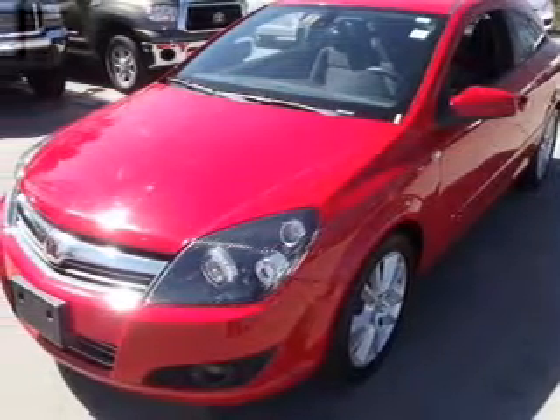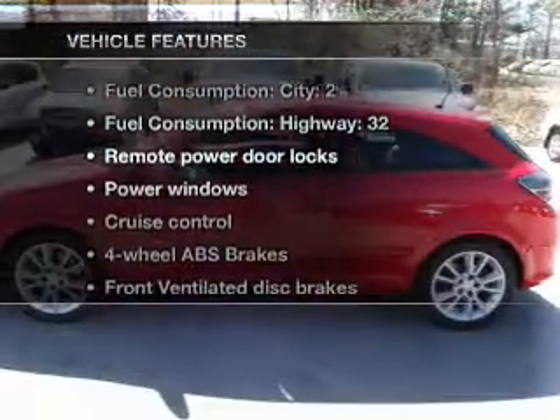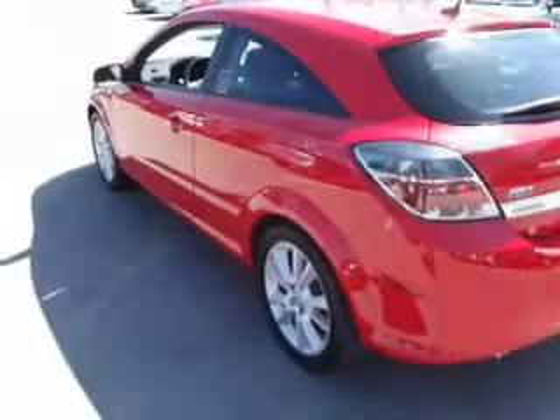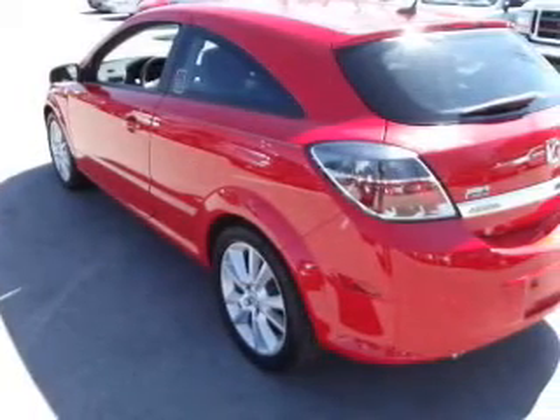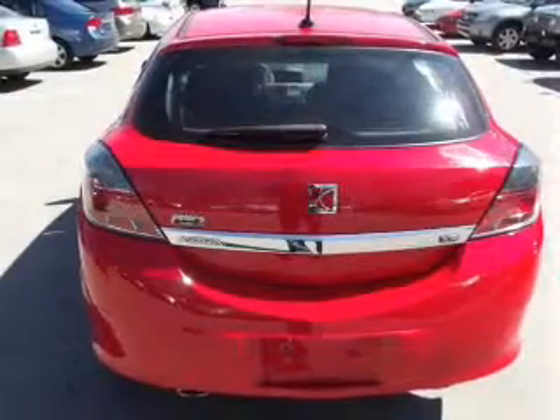Brake safely with the anti-lock braking system. And with these notable features, you won't want to miss out on the opportunity to own this amazing ride. Keyless entry. Power door locks. Power windows. Cruise control. An AM FM stereo with a CD player. Power mirrors. An alarm system.